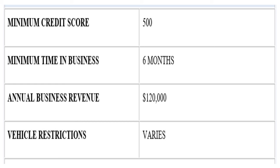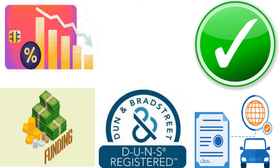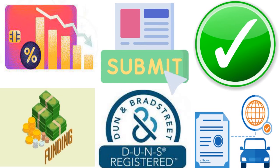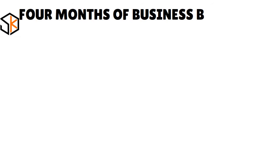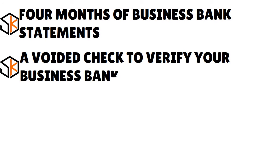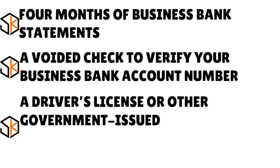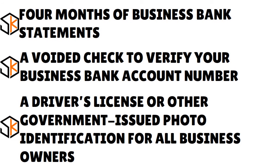With easier qualification requirements than many other lenders, SPG Funding has an approval rate of 85%. You can submit an application on SPG Funding's website in 10 to 15 minutes. Required documents include four months of business bank statements, a voided check to verify your business bank account number, and a driver's license or other government-issued photo ID for all business owners.